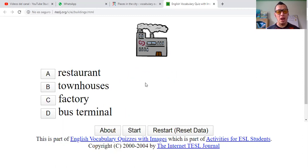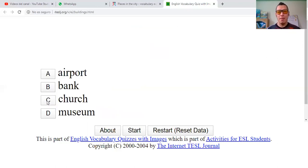Restaurant? Townhouses? Factory? Bus terminal? What do you say? It's a restaurant? You see all these exhaust fumes? No. Bus terminal? No. I will say that this one is a factory — fábrica. Correct.